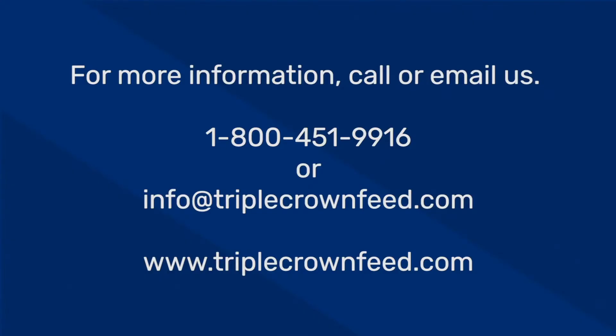For more information, call or email us at 1-800-451-9916 or info at triplecrownfeed.com. You can also visit our website at www.triplecrownfeed.com.